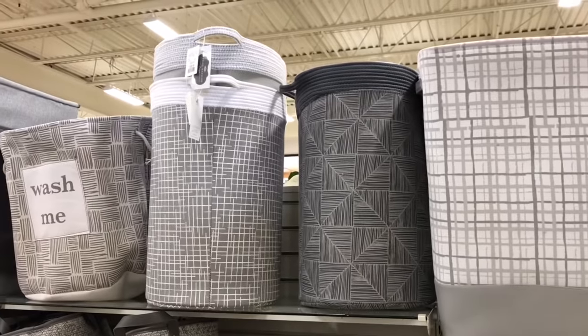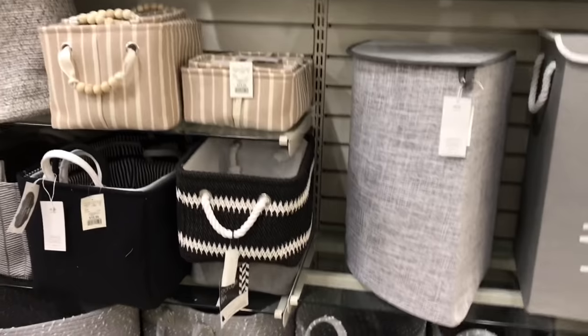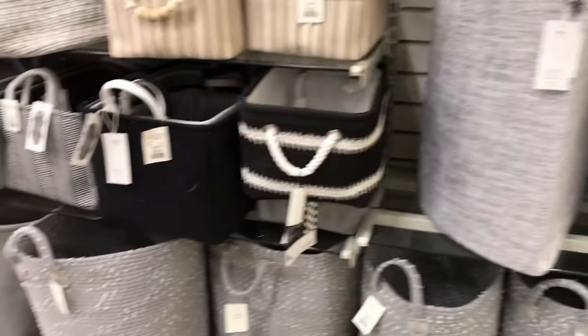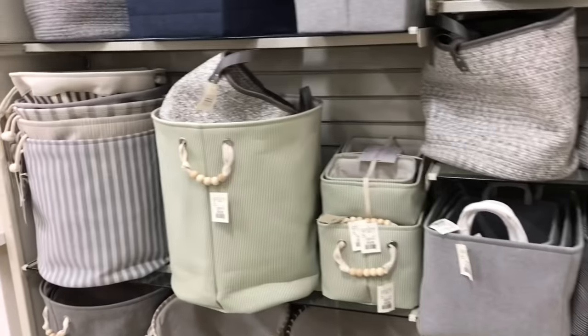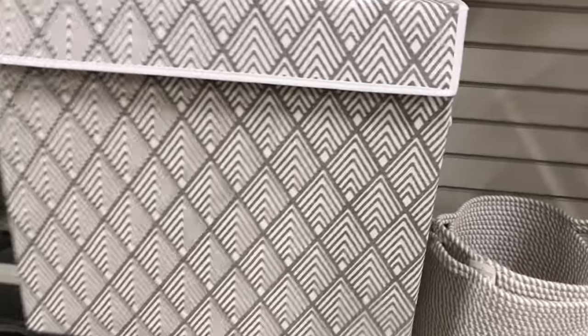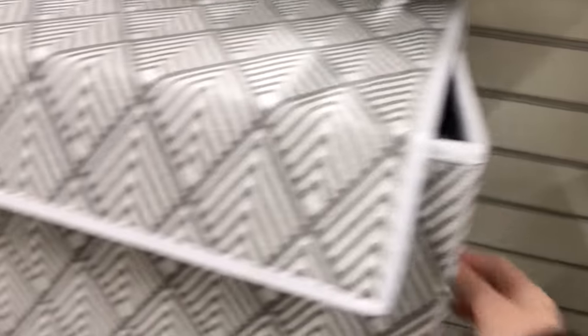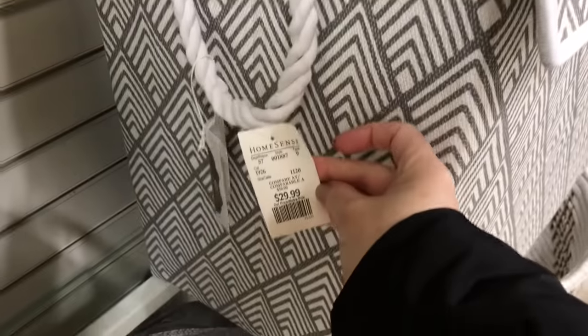This one here is great for your darks and whites to separate — they have an inner lining. And then they have some more rigid type laundry hampers, and then some softer baskets that are not as sturdy. This is a really large hamper with three sections for organizing laundry. $29.99 — that's not bad at all.